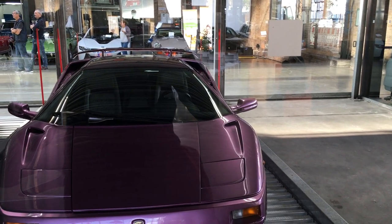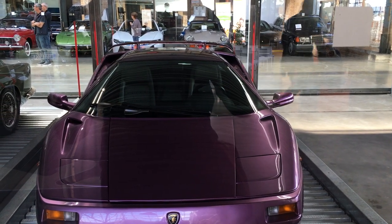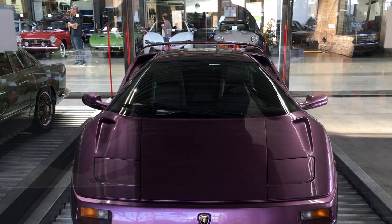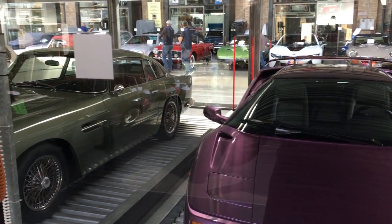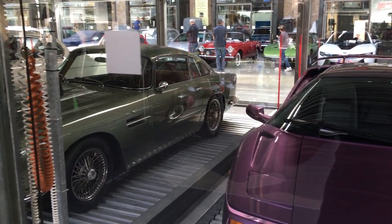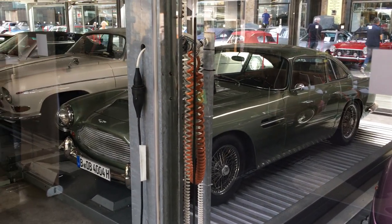Michael and Dave, just wanted to share this with you. I'm in a showroom called Classic Remise in Berlin. This is a little two-story parking garage — there's a little elevator as you can see. We've got a couple of classics sitting here.